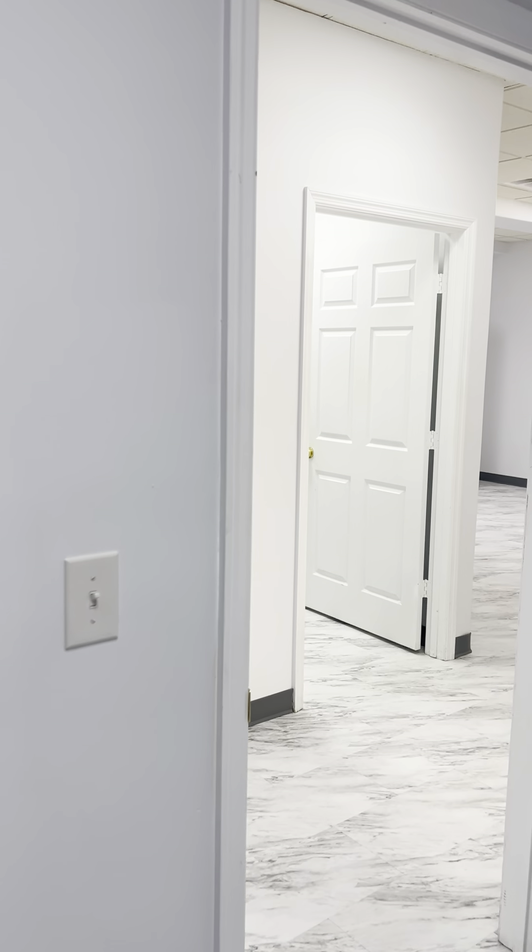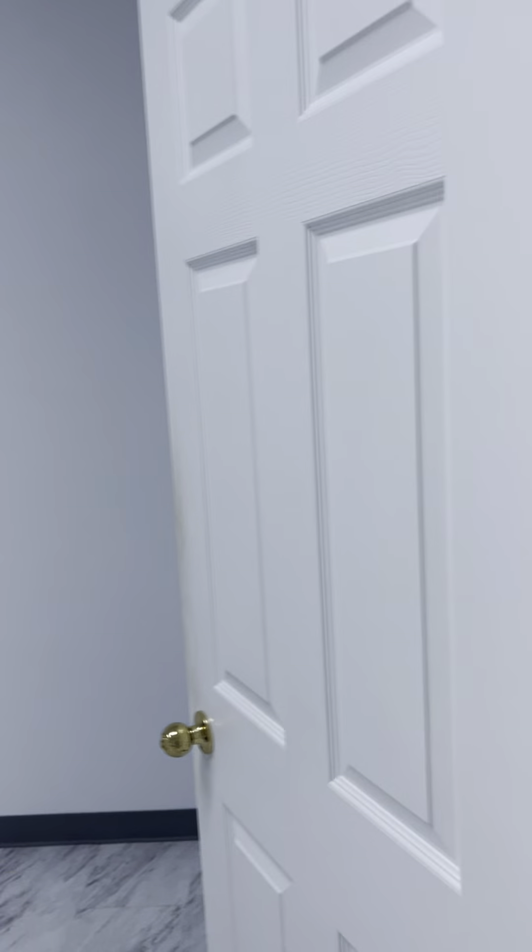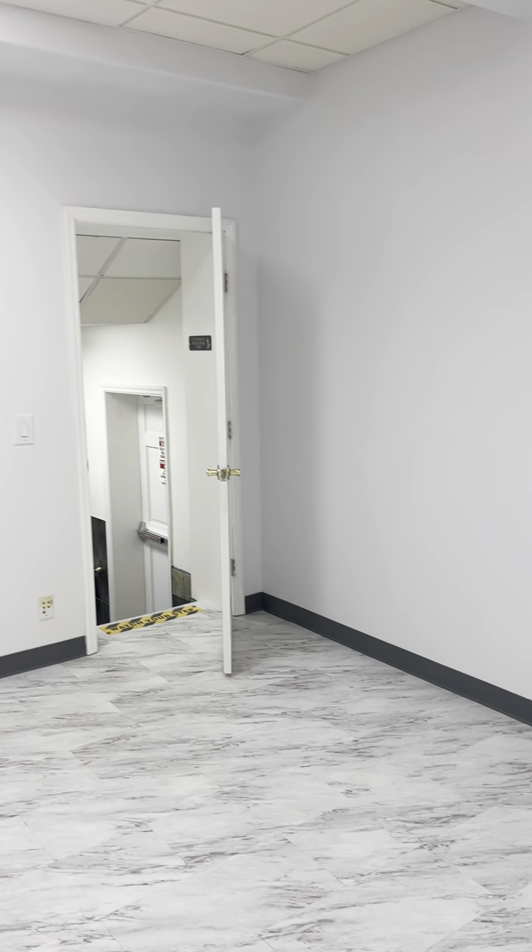These are the offices: Office 5, Office 4, Office 3, Office 2, and Office 1. There's a private bathroom.